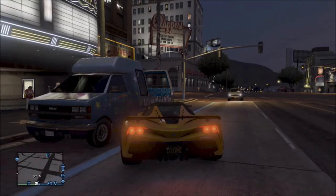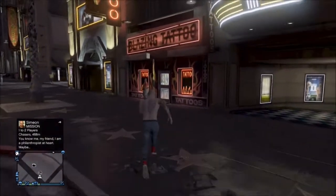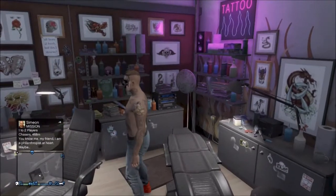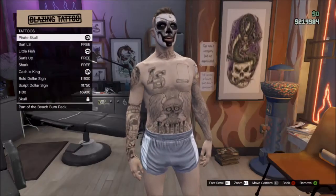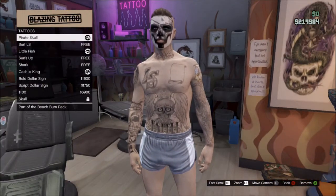You just want to come in here and go to browse tattoos and get the one on your head called Pirate School. If you get that, then you'll just have this face and it looks really awesome.